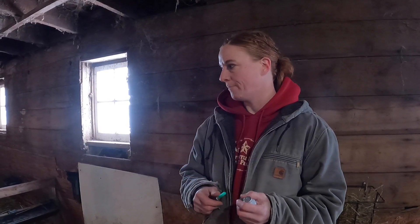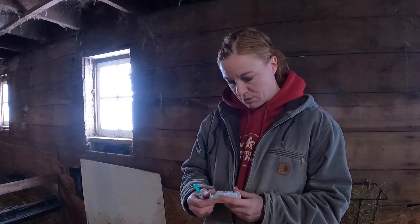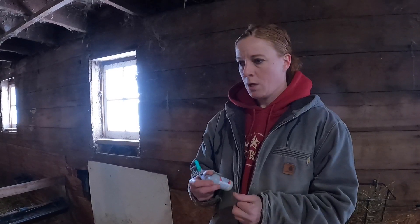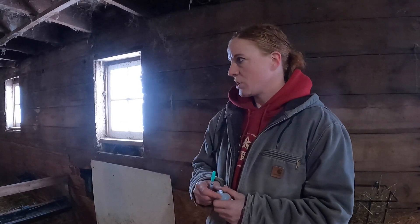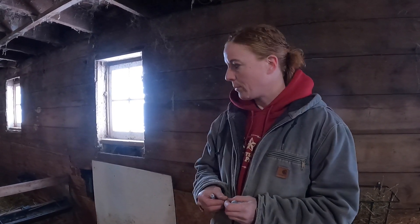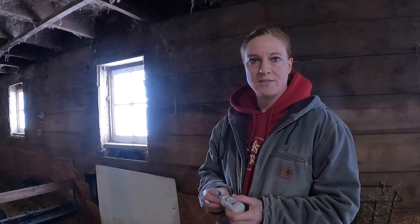Hey guys, right now we are going to start ear tagging some of our yearling does. The reason we're going to tag them is so that I can keep track of who their mother is, who their father is, and then we'll know which bucks they should be bred to. We'll know who their parents are, just if they turn out to have really good genetics or not. We're also going to give them a vaccine shot at the same time. We'll give one now and then we have to give it again in a month — basically 30 days. So we're going to start catching the girls and putting the ear tags in. Some of them always do a little bit better with it than others; some just think it's the end of the world, but we'll see what happens.